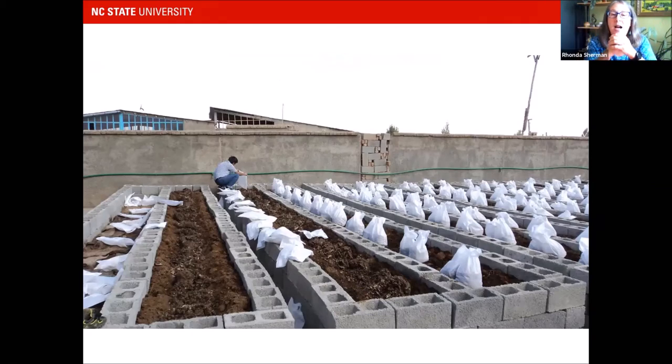This is in Kabul, Afghanistan. It's a very poor country without access to a lot of high-tech materials. This is the only woman-owned vermicomposting operation — I highlight it in detail in my book. They're using concrete blocks, which we also saw in Cuba — a common material used around the world for vermicomposting.